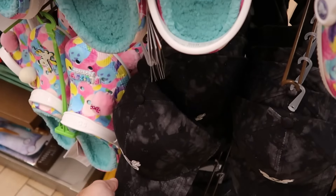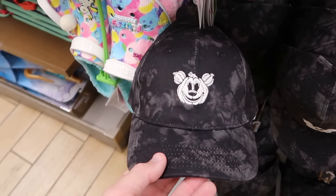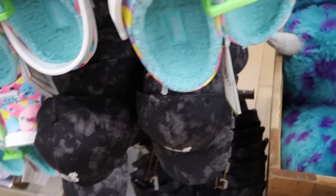Right underneath are adult size Happy Halloween 2024 baseball caps with a tie-dye design featuring the Mickey Jack-O-Lantern. The back is embroidered 'Booed to You,' and these actually glow in the dark — only $8 a piece.